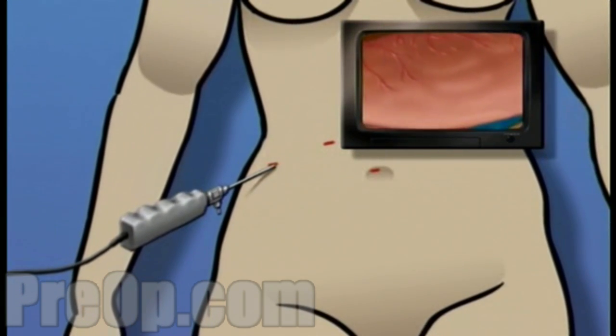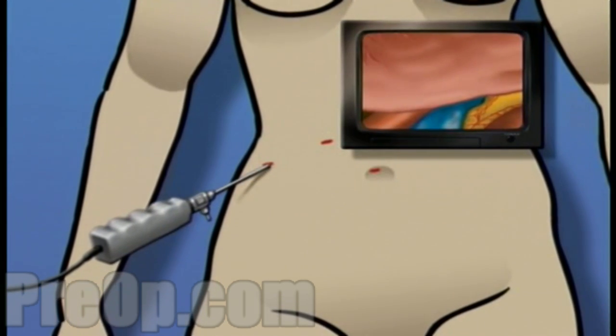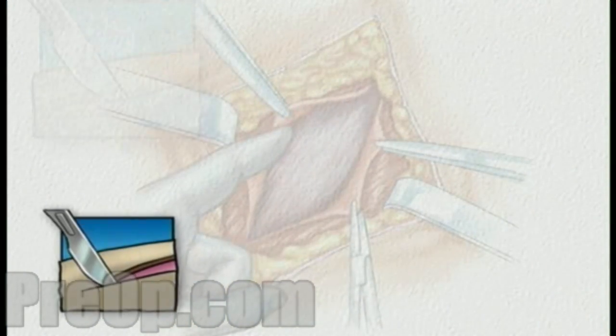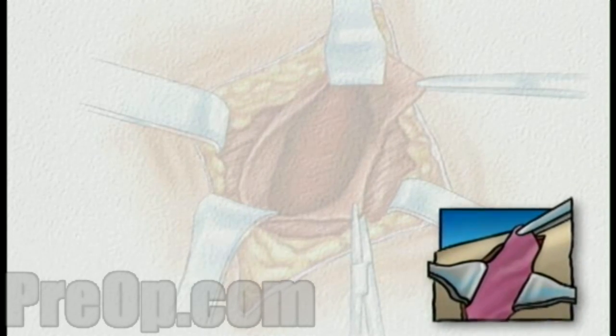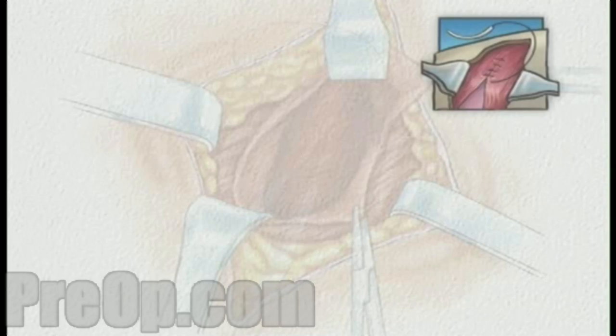However, it is important to understand that during the procedure, your surgical team is always prepared to convert a laparoscopic procedure to an open procedure, should they feel that your condition requires a more direct approach. If the surgical team makes this decision, you will find upon waking up that your doctor has made a larger incision and that healing may proceed more slowly.